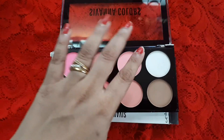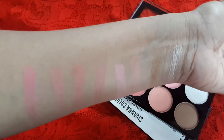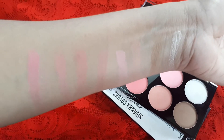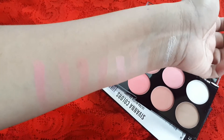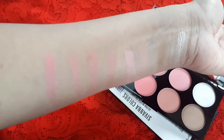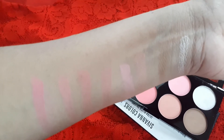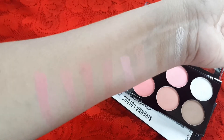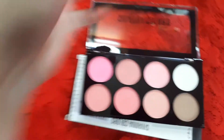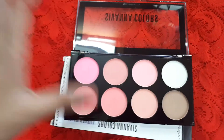Coming to the pigmentation, I'll show you swatches on my hand. You can see these are really beautiful colors and all the colors look distinctly different. I know the camera may not fully pick it up, but there are many blush palettes where the colors look almost the same — that's not the case here. Let me also show swatches on my fingers so you can make out the colors better.